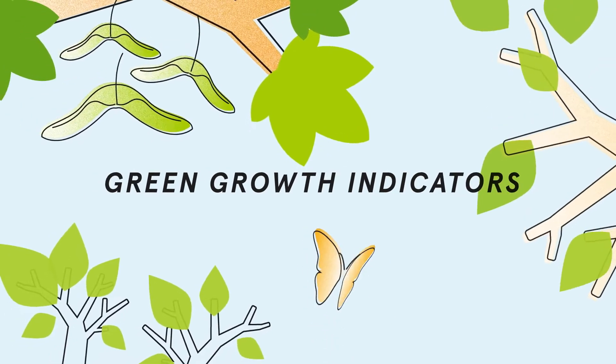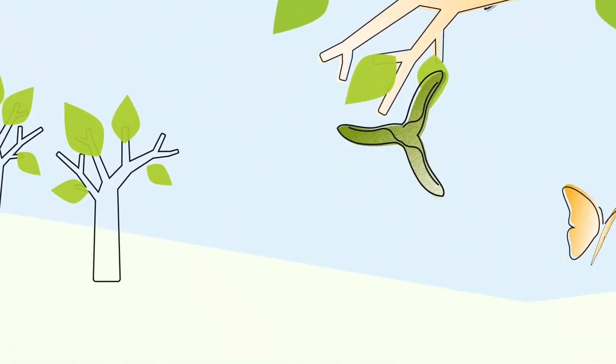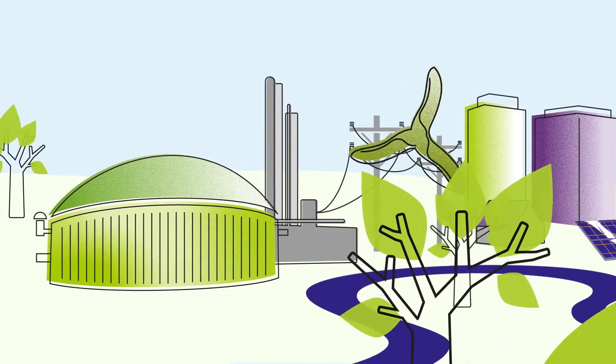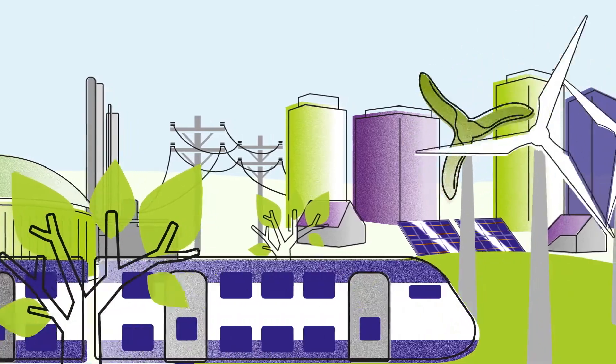For years, economic growth has been seen as the way to improve humankind's well-being. But it came at a steep environmental cost. Now we know that growth and the protection of natural resources can go hand in hand. Green growth.